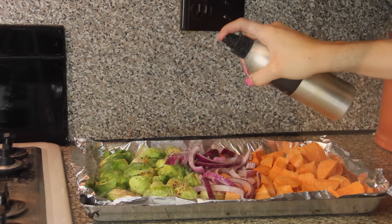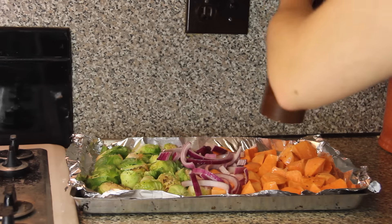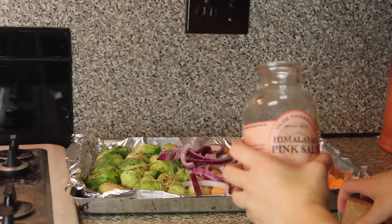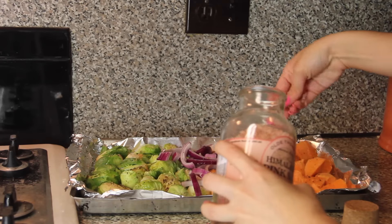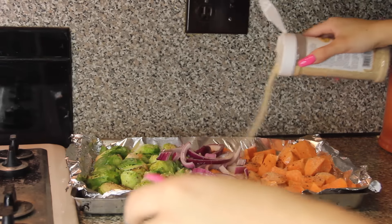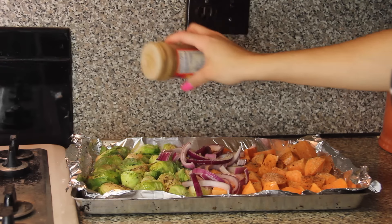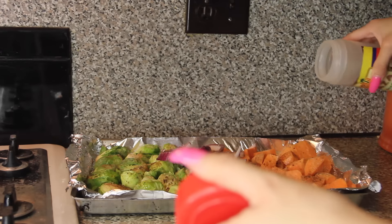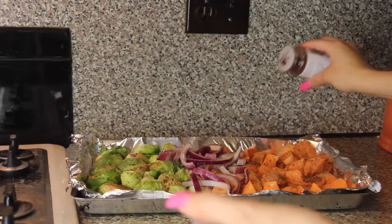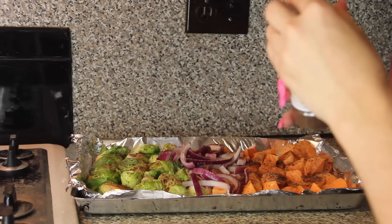Before I pop it into the oven I do season everything. The Brussels sprouts are already seasoned but I add more anyway. I use a spray bottle with olive oil and just spray it over top of the veggies. Then I add some ground pepper, pink Himalayan sea salt, garlic powder, and a nice heaping amount of chili powder. It doesn't really come out that spicy when you bake it, but it does add a really nice flavor and a little kick to the veggies.